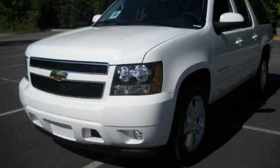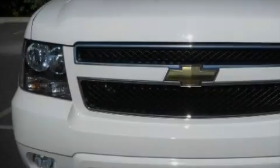This is a brand new 2010 Chevrolet Suburban, a vehicle with safety, comfort, and space.